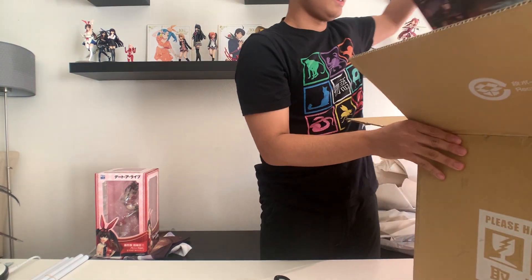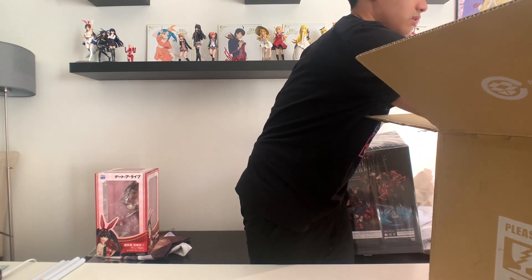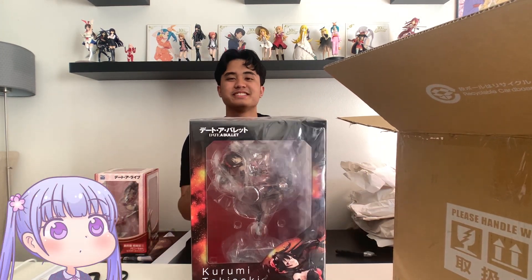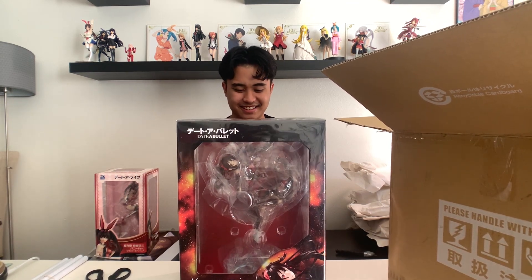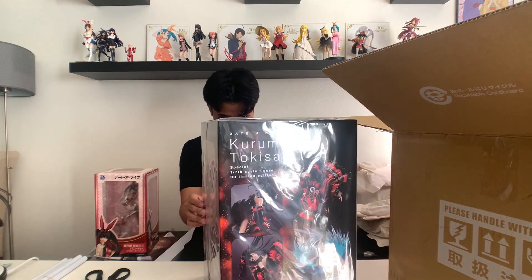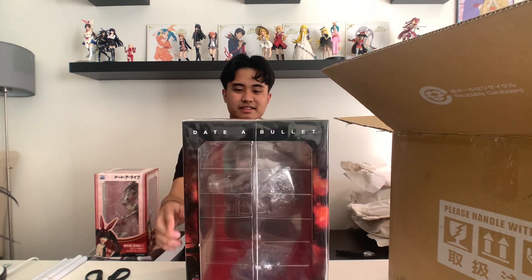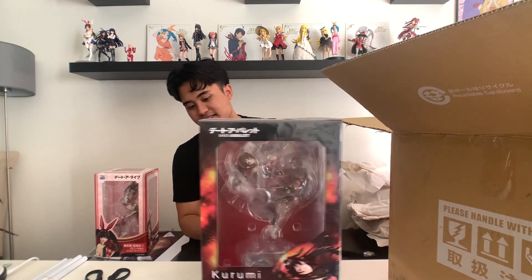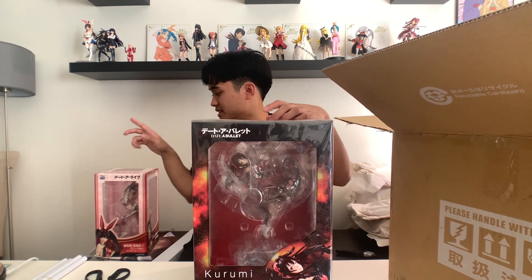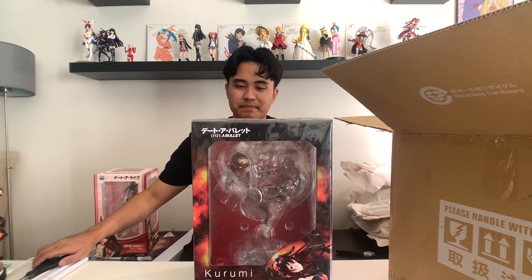The big one. Oh my god. This is the biggest box I have ever seen for a figure. Kurumi Tokisaki Data Bullet, 1/7 scale limited edition, comes with the Blu-ray. I am very, very excited to open this one. Window on the front, standard windows on the side so you can see the sides, packaged in plastic blister packs. This looks really good. I will open these two on a separate video for you guys to see.